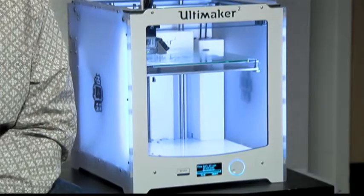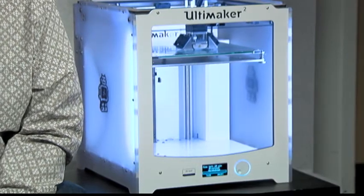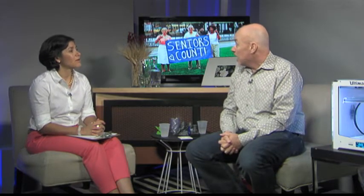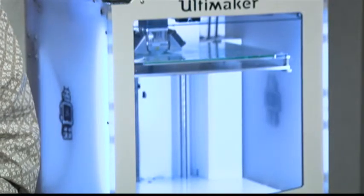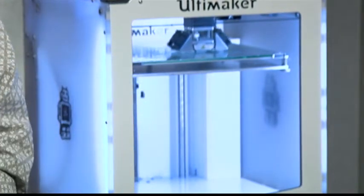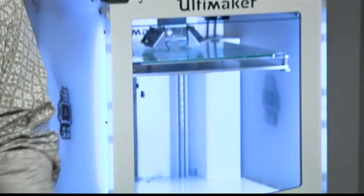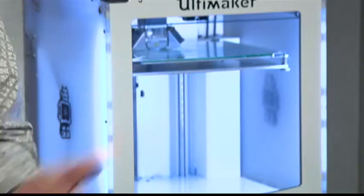His idea was to build a 3D printer — a 3D printer that could print its own parts, so that it could make copies of itself. And he made it open source, so anyone could build one. As a result, many people built them and started innovating and making new designs, so they became cheaper and cheaper. Then some people started making kits so that people less handy could make them. Now you can buy them at Staples.